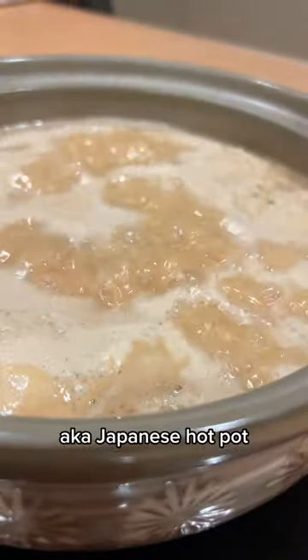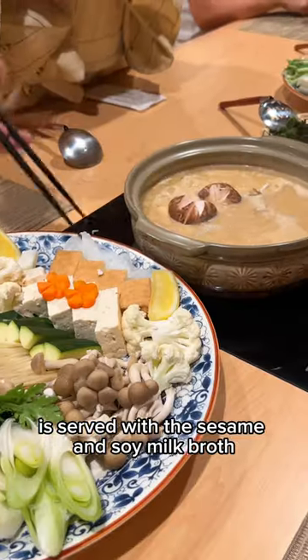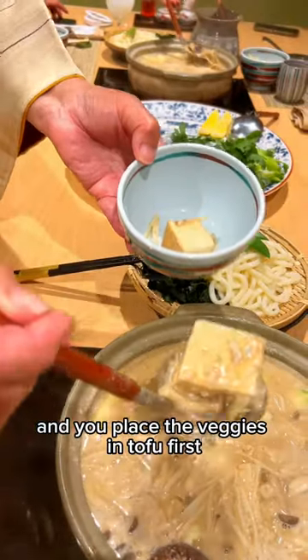Shabu Shabu, aka Japanese hotpot, is served with a sesame and soy milk broth. You're welcomed with beautiful veggies, and you place the veggies and tofu first before the greens.